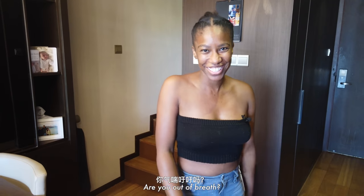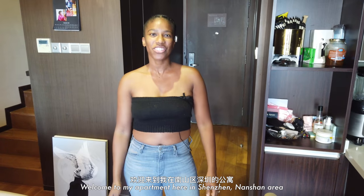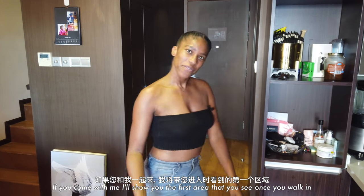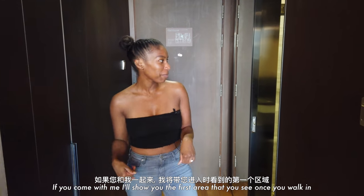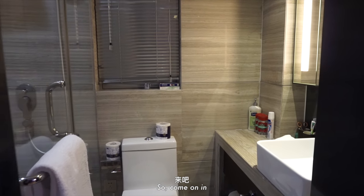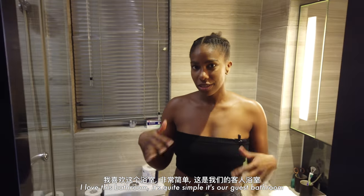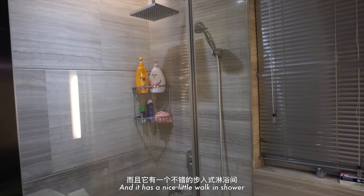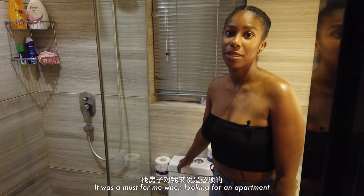Welcome to my apartment here in Shenzhen, Nanshan area. Come back with me — I'll show you the first area you see once you walk in, which is the bathroom on the left. Come on in. I love this bathroom because it's quite simple. It's our guest bathroom and it has a nice little walk-in shower and a Western toilet, which I absolutely love.